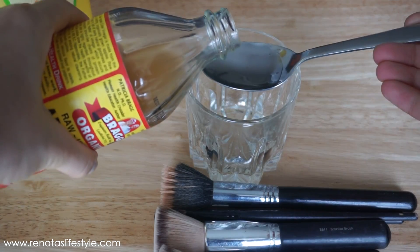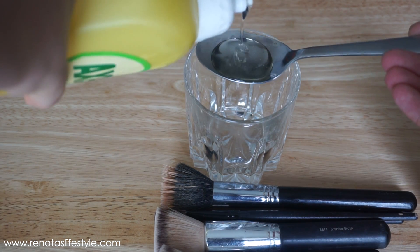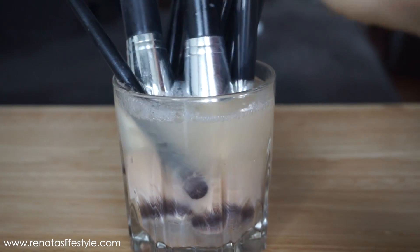I searched online and found that if you mix a glass of water with two tablespoons of apple cider vinegar and two tablespoons of dish soap liquid, mix them all together, and leave your makeup brushes in for 5 to 30 minutes, then wash them really well and rinse thoroughly — your makeup brushes will be squeaky clean. It disinfects them well. Don't worry about an allergic reaction; you wash it off thoroughly and many people do this.